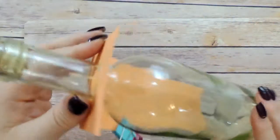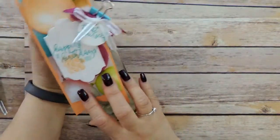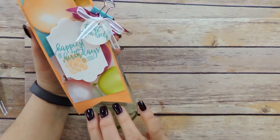Project number one is a wine bottle tag. Who doesn't love to get a bottle of wine for their birthday? Mine's empty — I'm using an empty one to show you — but you can put this tag on a birthday bottle and present it to somebody. They would love it.